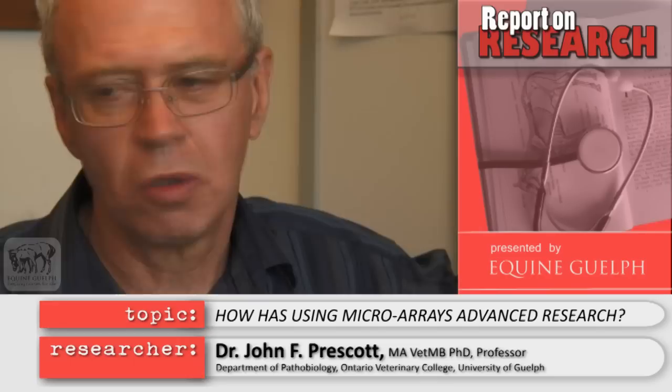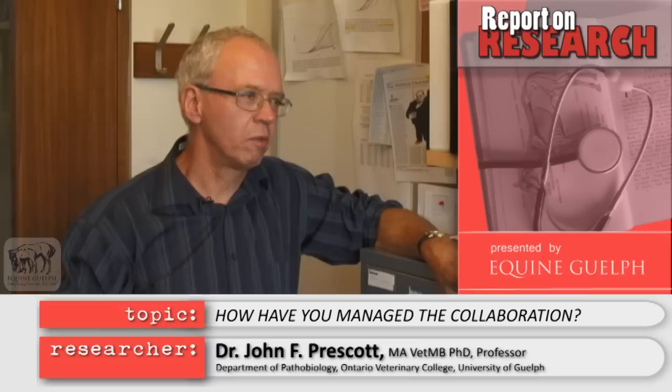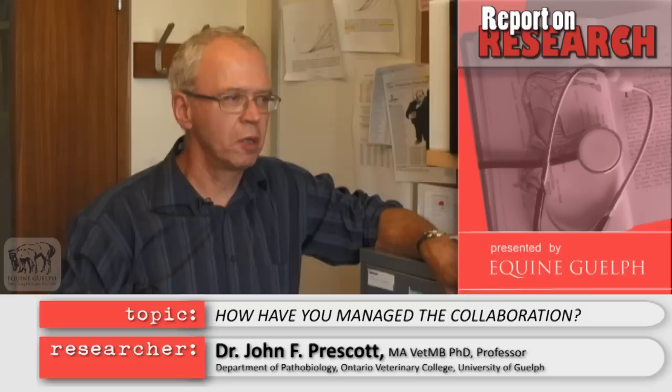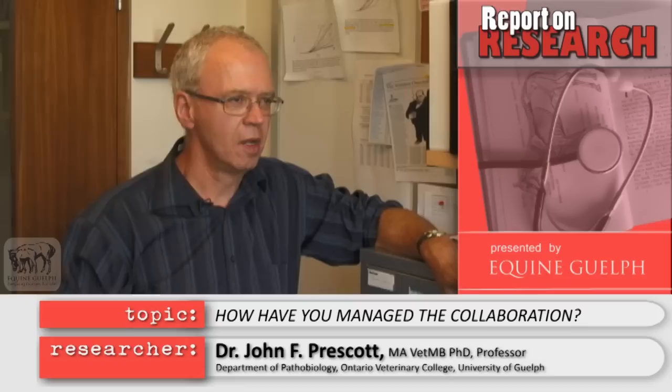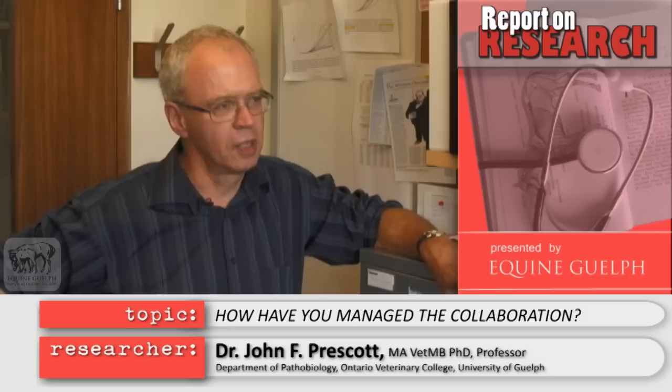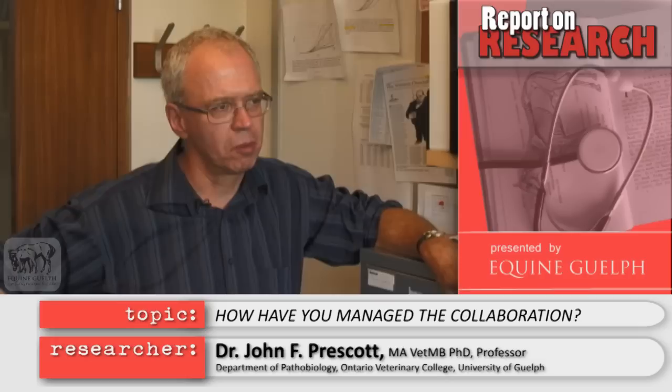It's almost like doing science fiction — what we can now do in manipulating this organism. This is an international project. Rhodococcus has a very large community of scholars internationally who work on different aspects of it. Jose Vasquez Boland and his group at Edinburgh have tremendous experience in pathogenomics, in working with related bacteria, particularly a bacterium called Listeria, which is another bacterium that lives inside cells just like Rhodococcus does. It's the breadth of experience and knowledge both in Edinburgh, in Guelph, and in other places — we're quite well networked with other people working in this area.